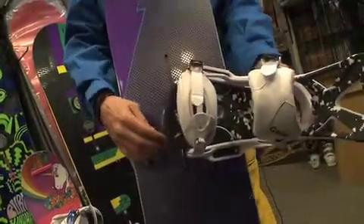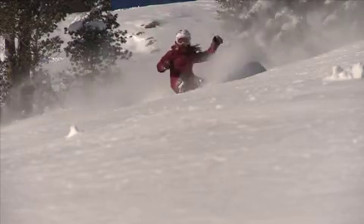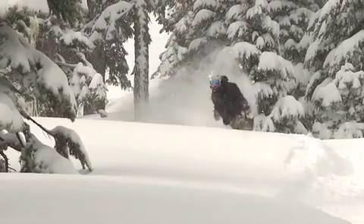From boards and bindings, Burton Snowboards brings you EST. EST is a binding and board system that gives you infinite stance. You can move the stance up and back to whatever your preference is, whether you want to go abducted or flat stance. EST is one of the products and technologies that Burton brings to the industry.